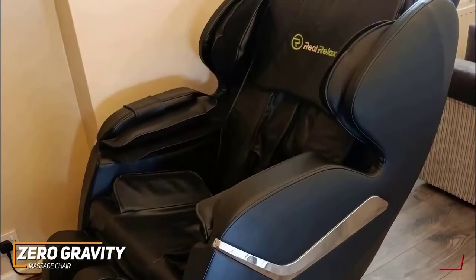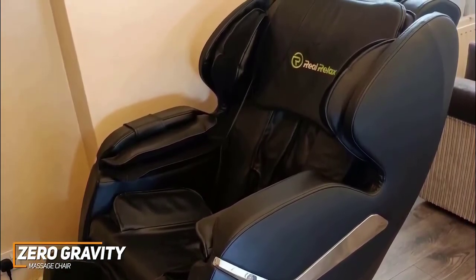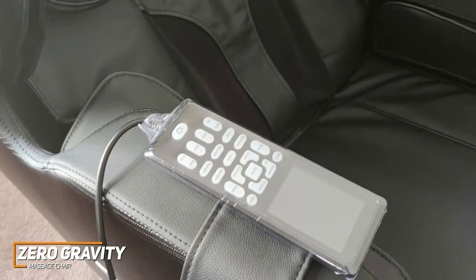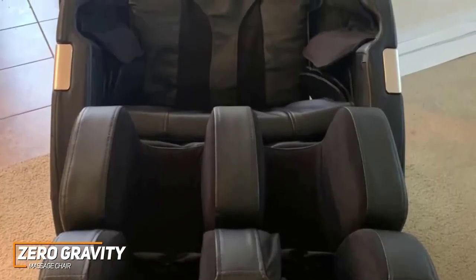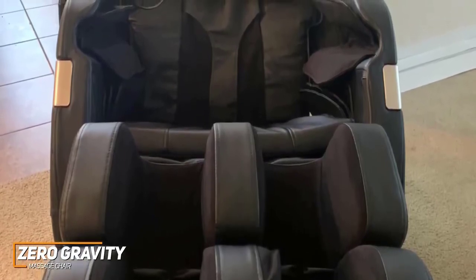I like that it offers built-in Bluetooth connectivity, so you can listen to a relaxing playlist from your phone while being massaged. It comes with a larger, more user-friendly LCD remote and smart voice controls to easily switch programs or change settings. You also get three levels of zero-gravity reclining to find a comfortable position and decompress your spine for more in-depth relief.